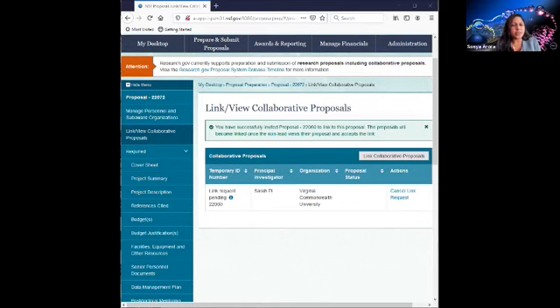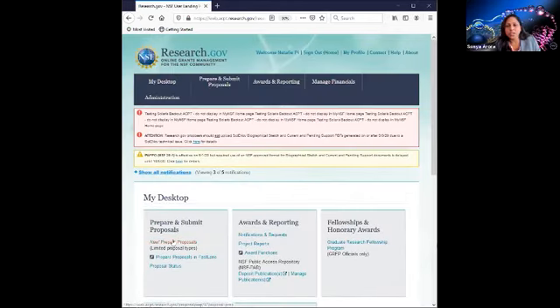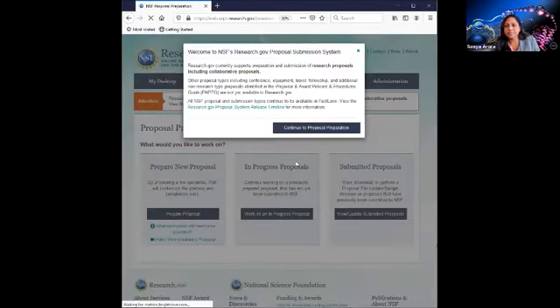The system does not currently have the capability to withdraw proposals. It is in development and will be available in the near future. If you need to withdraw a proposal, please contact our NSF Help Desk. Now for the last part, I'm going to show you how to do a PFU and a budget revision for a submitted proposal.